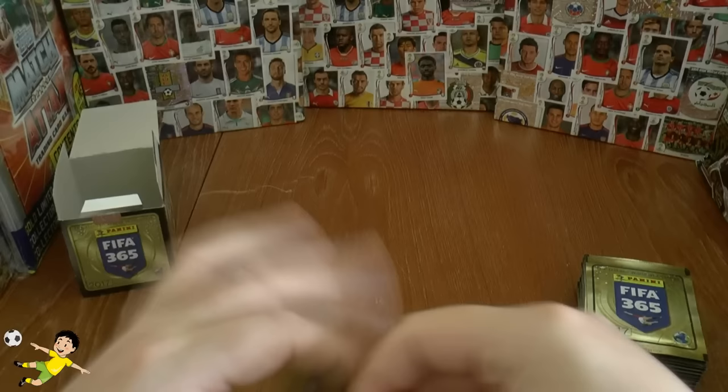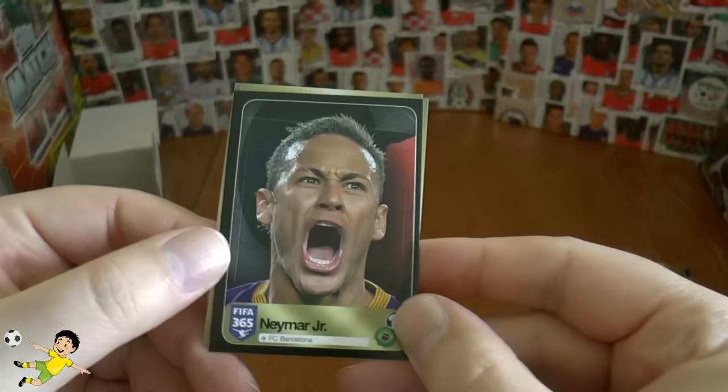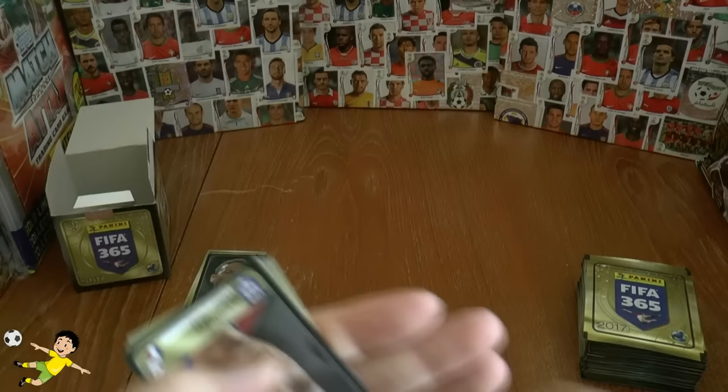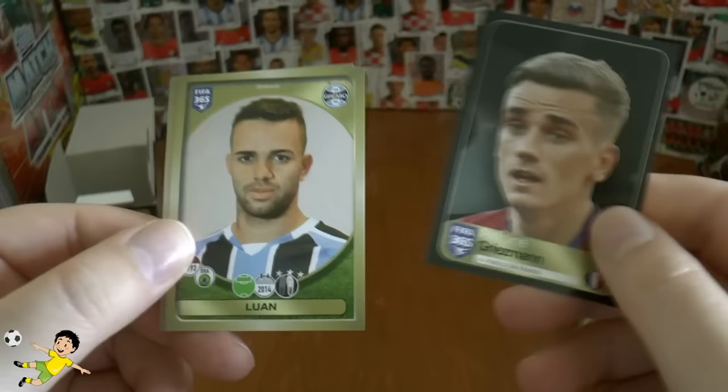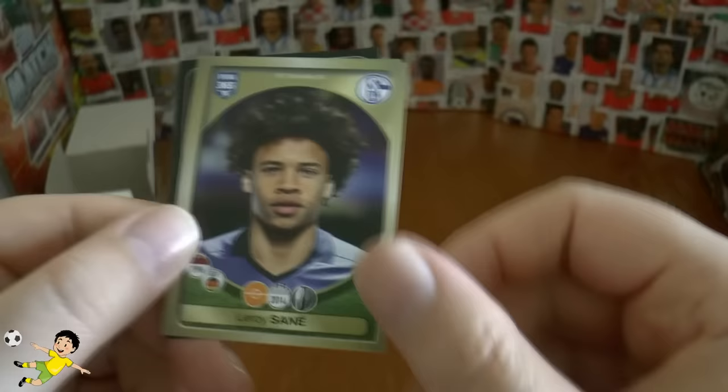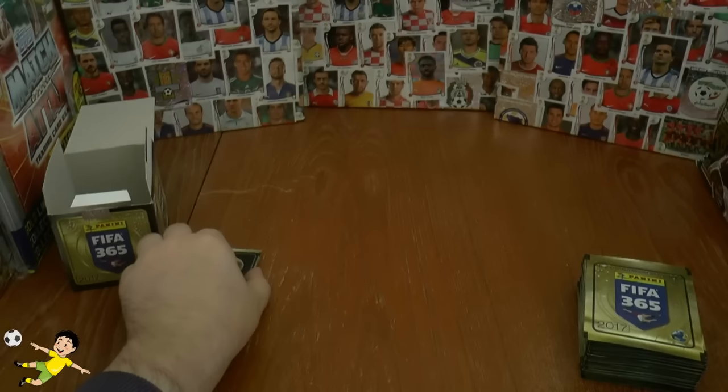For the third pack, wow — Neymar Junior screaming something there. Then we have Sushi of Basel, Traore also of Basel, Grenier, and Gurkjiega of Penerel — apologies if I've pronounced that wrong to all you Uruguayans. There's also a fantastic striker there of Atletico, Antoine Griezmann the French international. Luan of Grêmio, Rivas of Tigres, Leroy Sane in his Schalke outfit — now of course at Manchester City. Casemiro has been playing really well for the European champions Real Madrid in that pack.